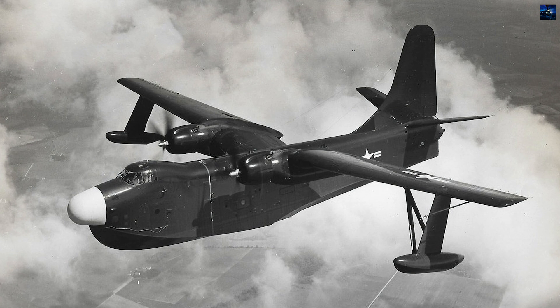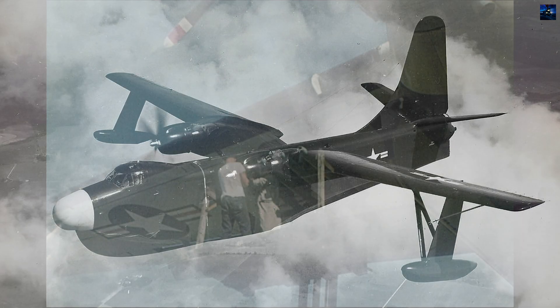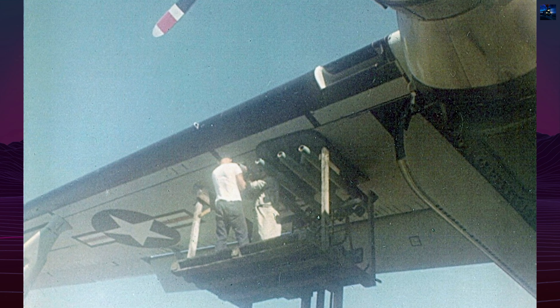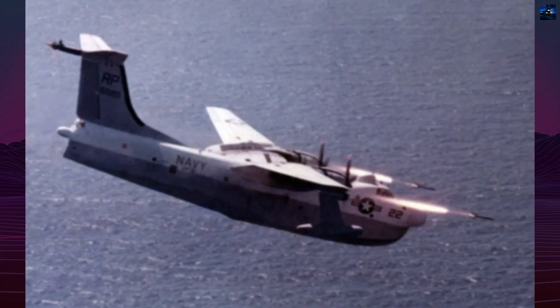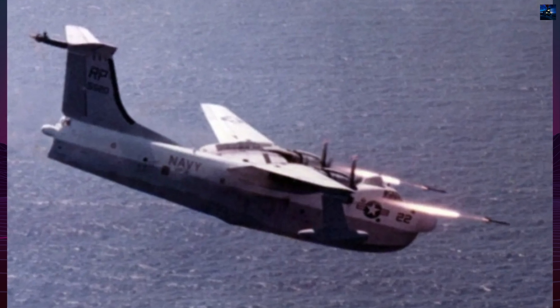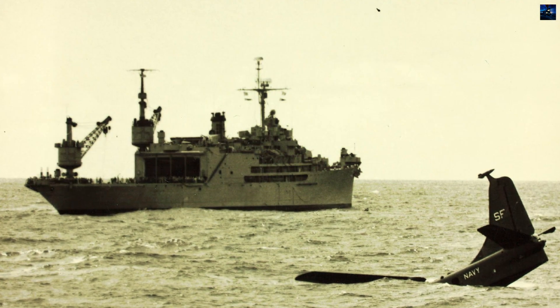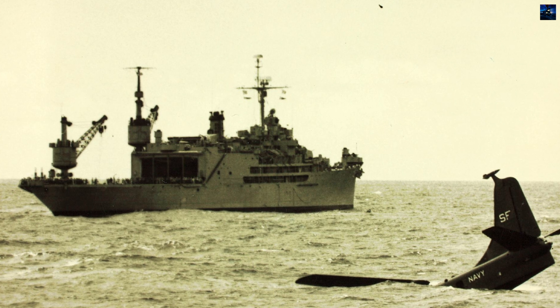Operation Market Time began in February 1965, with VP-40 conducting maritime surveillance patrols to intercept small craft transporting supplies from North Vietnam to Viet Cong forces. Operating from the Mekong Delta between Phu Quoc and Vung Tau, Marlins launched using JATO methods and carried M-60 machine guns plus 127-mm HVAR rockets, with their primary mission involving target detection and directing strike aircraft.